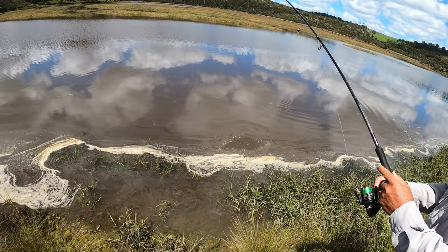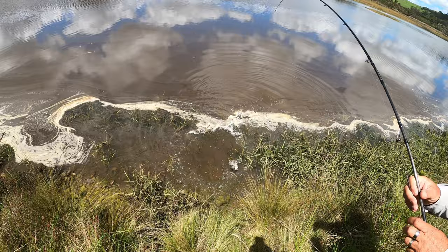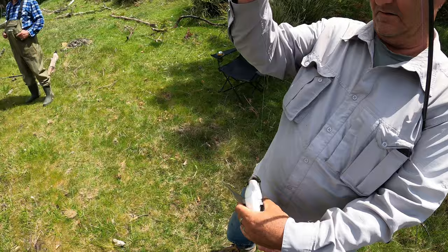Nice little fish. Full of eggs. It's full of eggs — look at her belly.